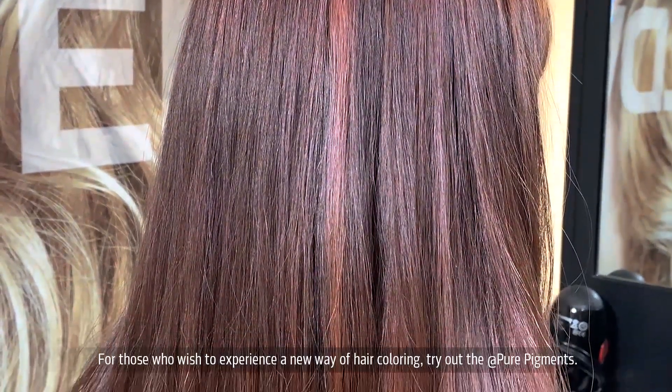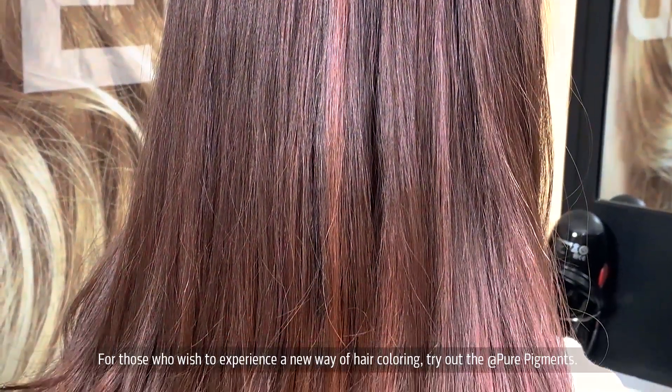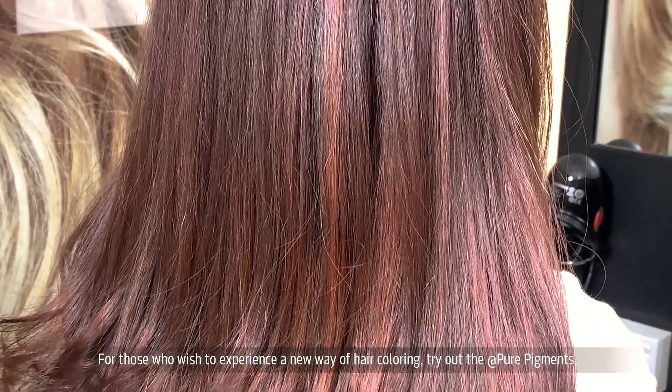For those who like to experience a new way of how your hair color looks, must try this new Pure Pigment.